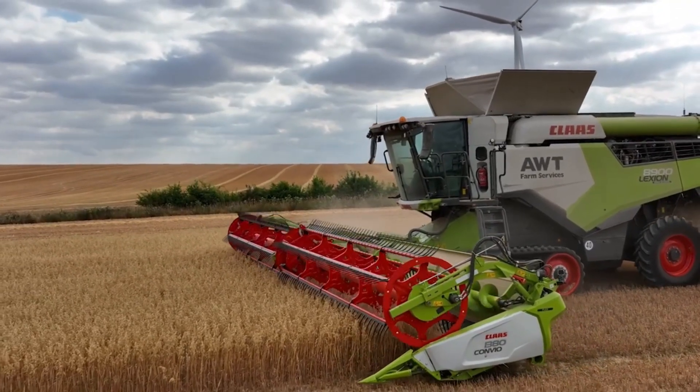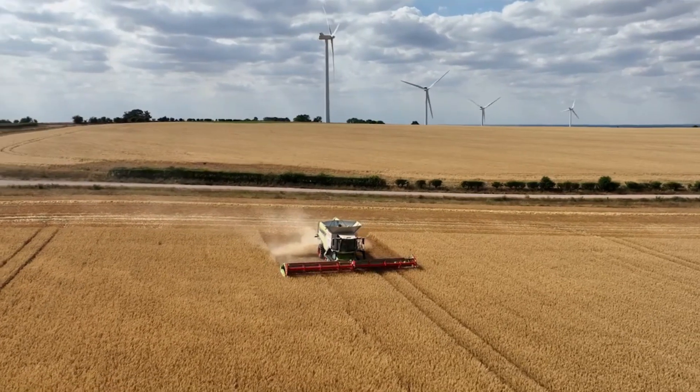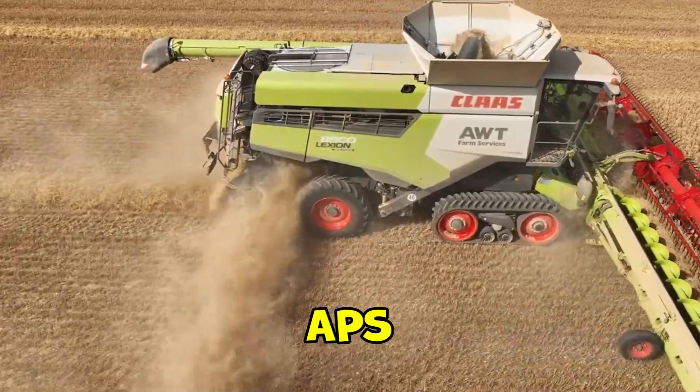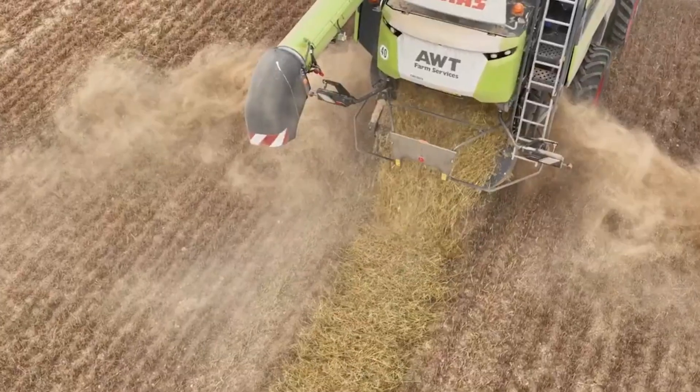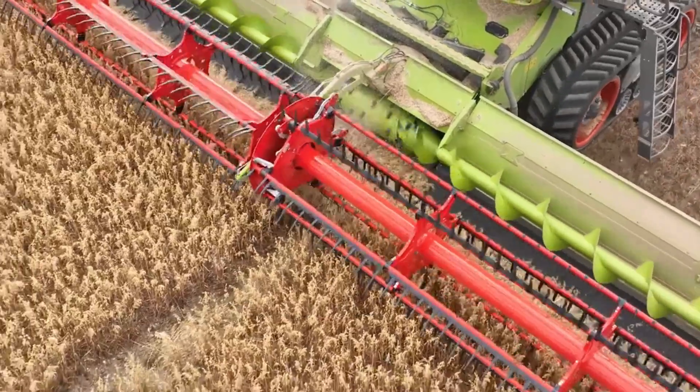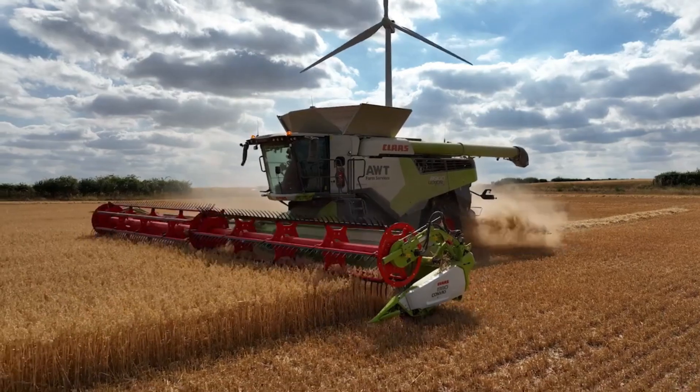At the heart of the Lexion 8900 is the APS SynFlow hybrid system, a unique combination of two threshing systems — APS and Roto Plus. This innovative setup results in a 20% increase in throughput compared to previous models, making it one of the most productive harvesters available.